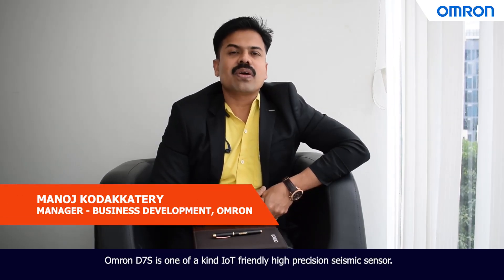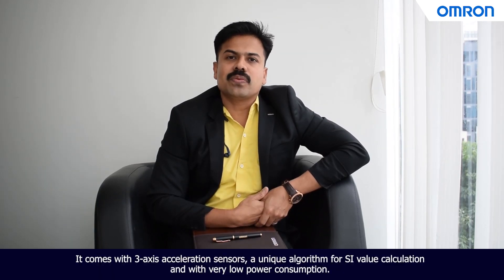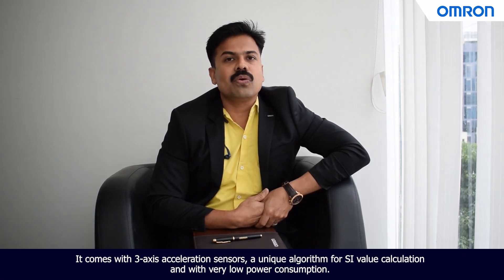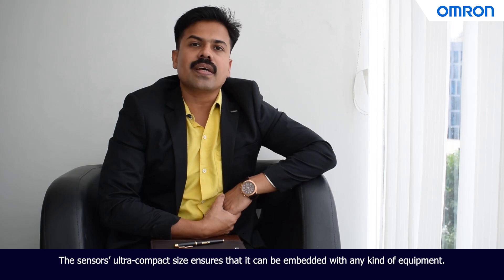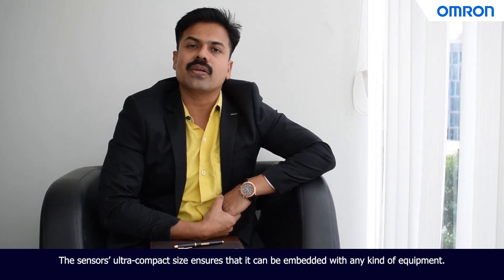Omeron D7S is one of a kind IoT-friendly, high-precision seismic sensor. It comes with three-axis acceleration sensors, a unique algorithm for SI value calculation, and very low power consumption. The sensor's ultra-compact size ensures that it can be embedded with any kind of equipment.